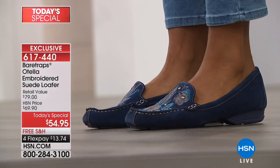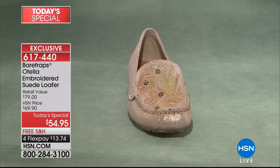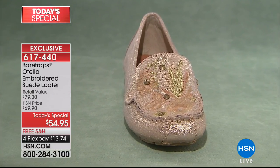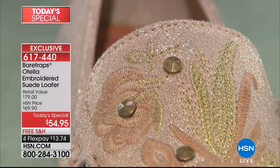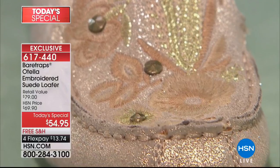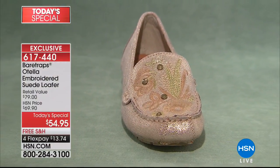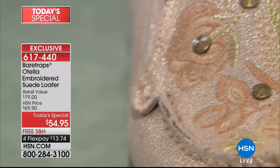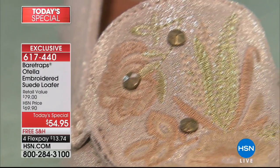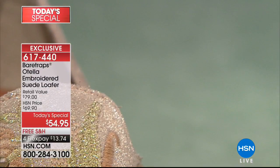You will not find this style in any retail store where Bear Traps are available — which includes major department stores and a lot of specialty stores. This is something that is only done for you here at HSN — how special that is. And that's a great close-up of that soft gold, isn't it? You can just see all those intricate details of that embroidery. You're going to have that genuinely hand-stitched moccasin at the toe so you know it's handcrafted.